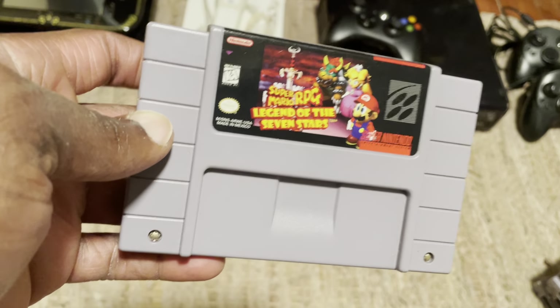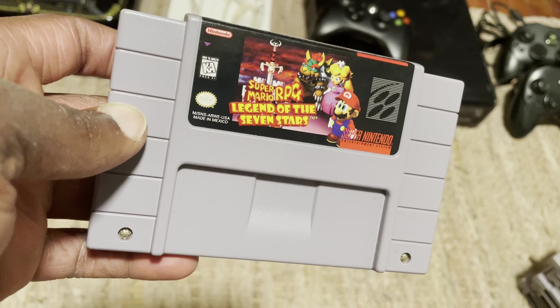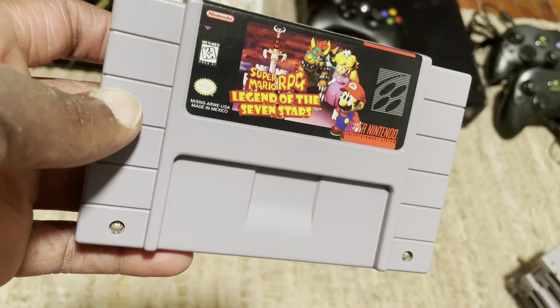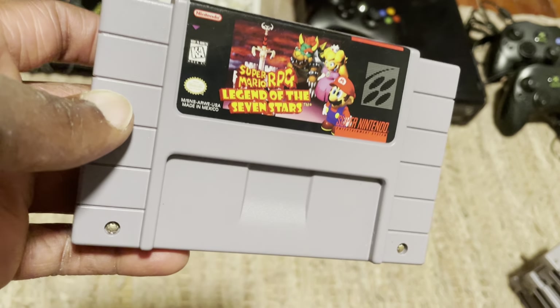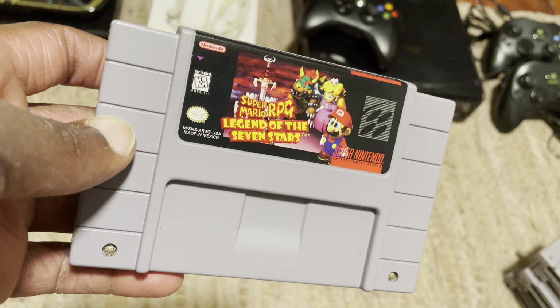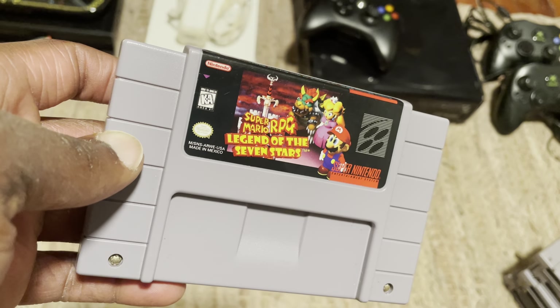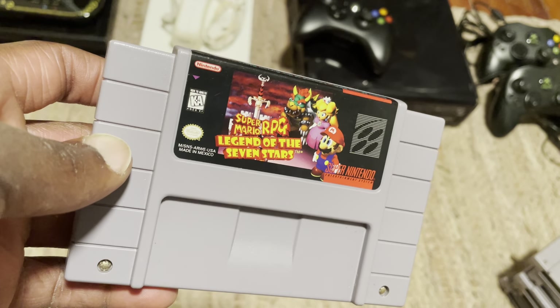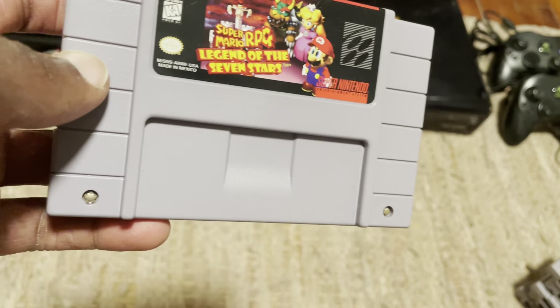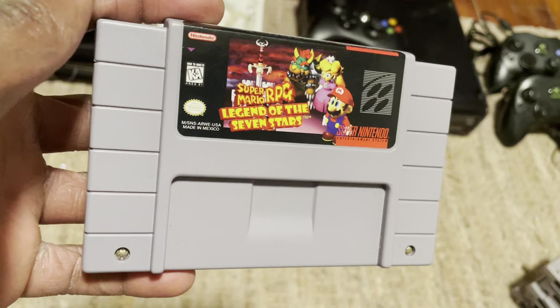I'm going to talk about 15 games that are easily accessible on GameStop.com. These are games that are usually ready and available on their website, and I would probably put these in a basket or put them on a watch list so that if and when GameStop does a buy two get one, you can capitalize and take advantage of these deals. So let's dive into it.